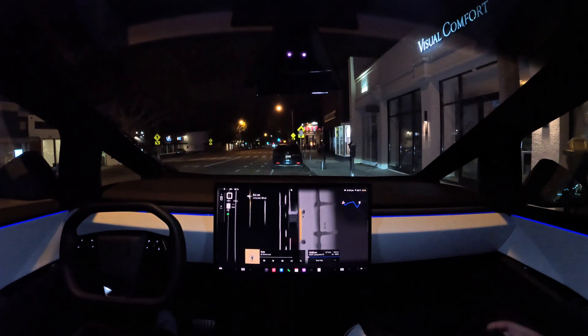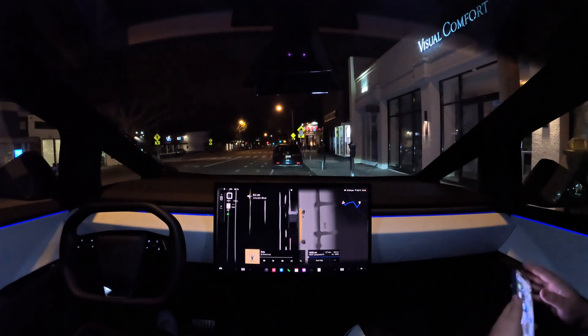We're back with more FSD on the Cybertruck, and this time we're going to test out end-to-end FSD on the highways. This is the first time they've shipped end-to-end FSD on any Tesla vehicle. It's here on Cybertruck first, so let's see how it does.